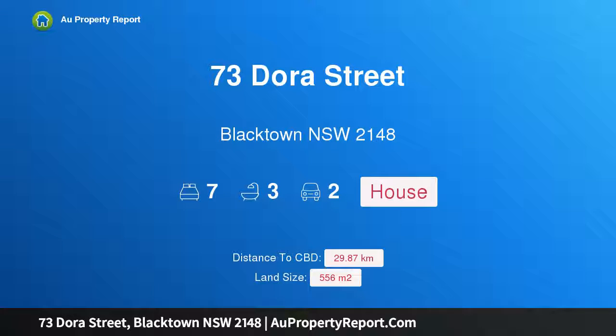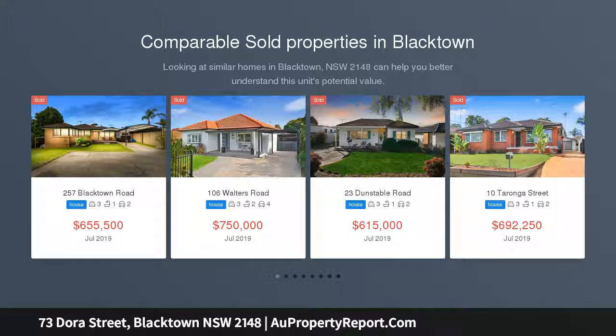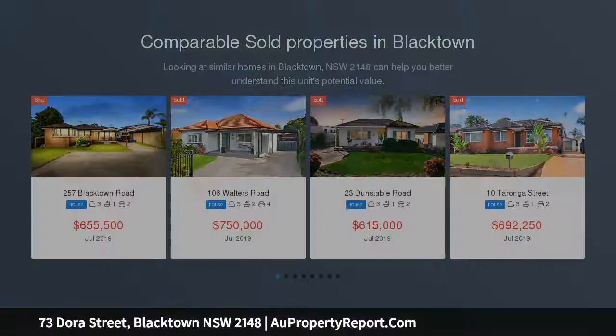I am glad to introduce property 73 Dora Street, Blacktown, New South Wales 2148 — house and granny flat in a sought-after location. This spacious five-bedroom brick veneer home offers exceptional value for extended families and investors.